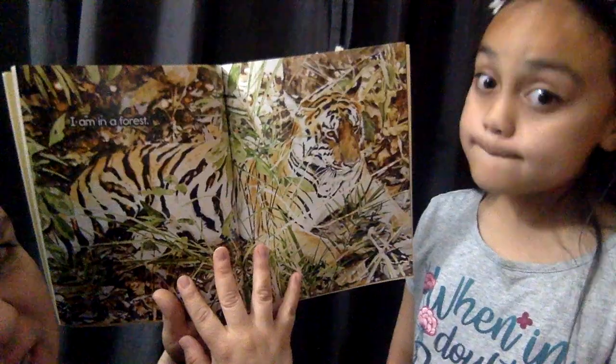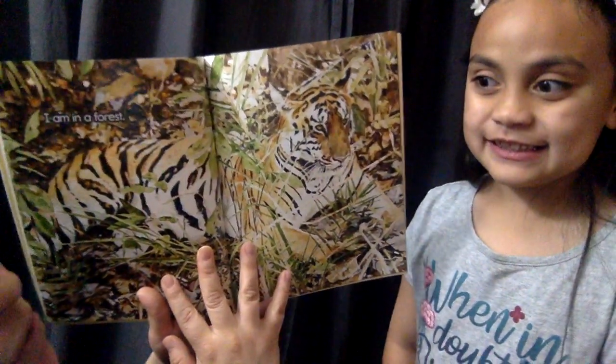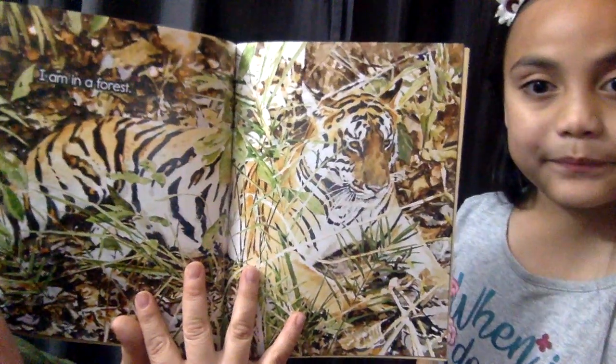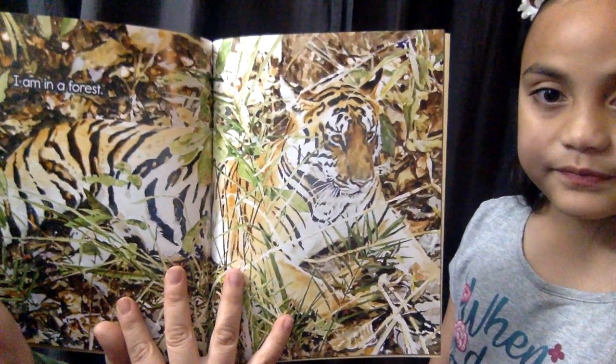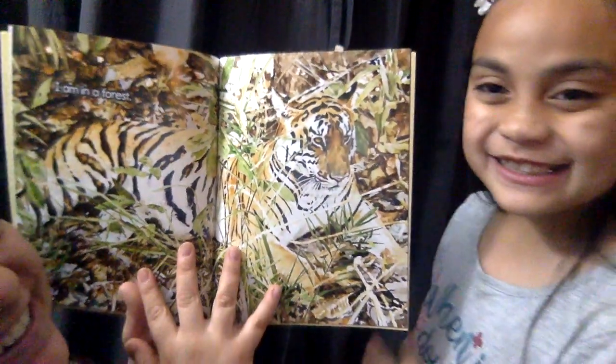It's a little bit difficult to see that tiger in the forest, right? It blends in. Do you know what that's called? When an animal blends into its habitat? It's camouflage. Camouflage. Good job.